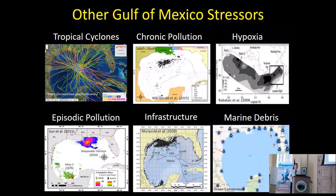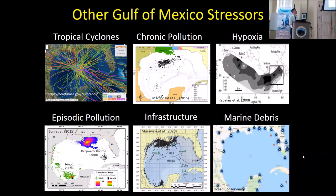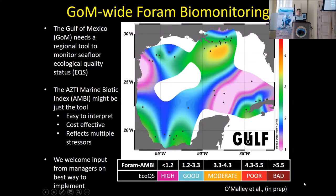Oil spills are just one stressor. An early concern was how do we tell impact from an oil spill when you have all these other things going on — hurricanes, marine debris and plastics, chronic pollution from oil seeps, hypoxia. One thing I'm working on with grad students right now is biomonitoring using forams. I would argue that the Gulf needs a regional tool to monitor benthic ecological quality status, and one tool we're developing is called AMBI — a marine biotic index. It's easy to interpret, relatively inexpensive, and reflects changes of the seafloor to most of those stressors. I welcome input from resource managers on how to implement this.